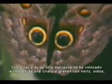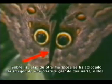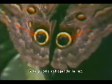On another butterfly's wings, the image of a large creature has been placed, with nose, ears, shadows over the eyes, the shape of the eyes, and the pupil and the way it reflects light.